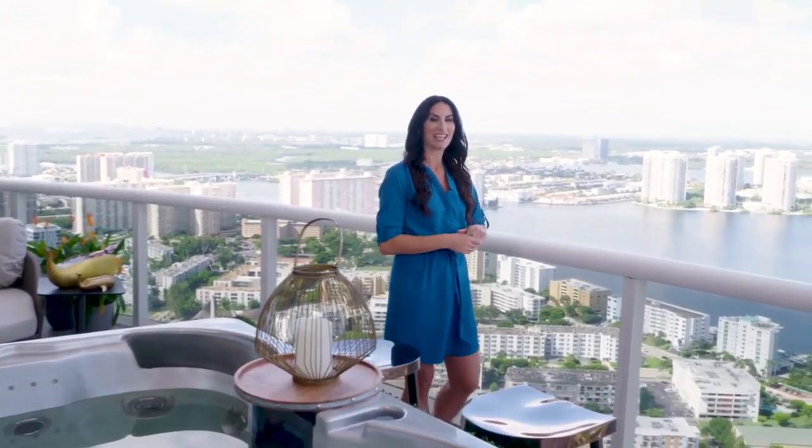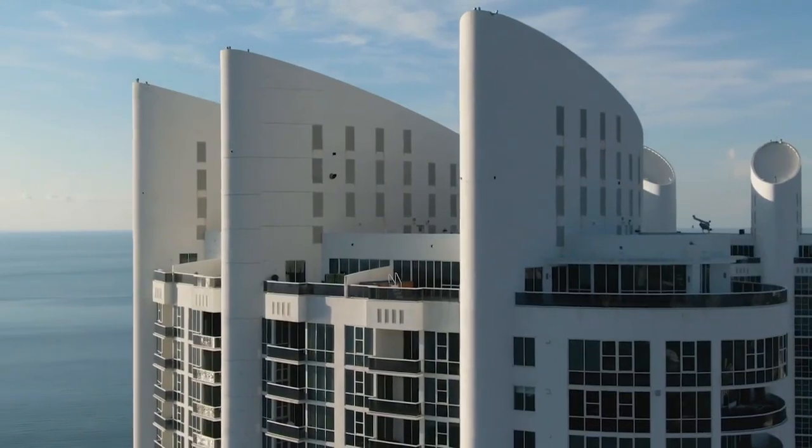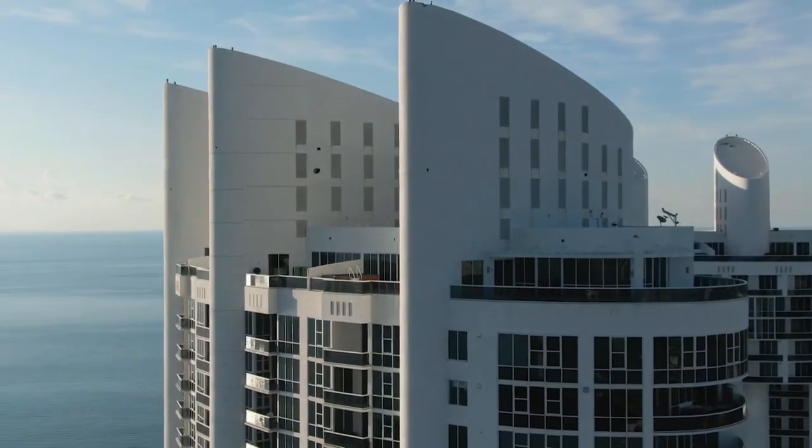Sandra knew she could check off all the items on her client's design wish list, but the unique shape of the property posed some design challenges. She literally had to think outside the box to come up with innovative design solutions, and we'll see the results here on today's SoFlo Home Project.